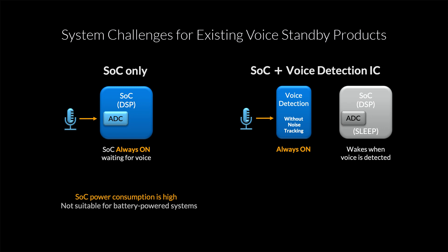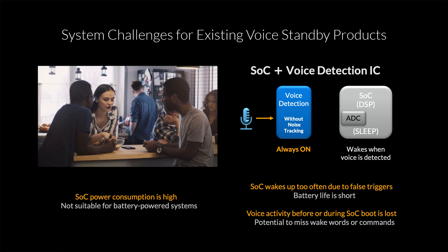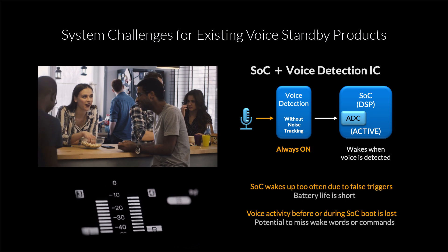In this other scenario, we have an SOC paired with some kind of a basic voice detection chip that doesn't do any noise tracking. That voice detection IC is going to stay on, but the SOC will only wake up once voice is detected. That's a little bit better than the first case, but you still have the issue of the SOC waking up too often due to false positives, because it's going to tend to trigger on any kind of loud sound, which just eats into your battery life.